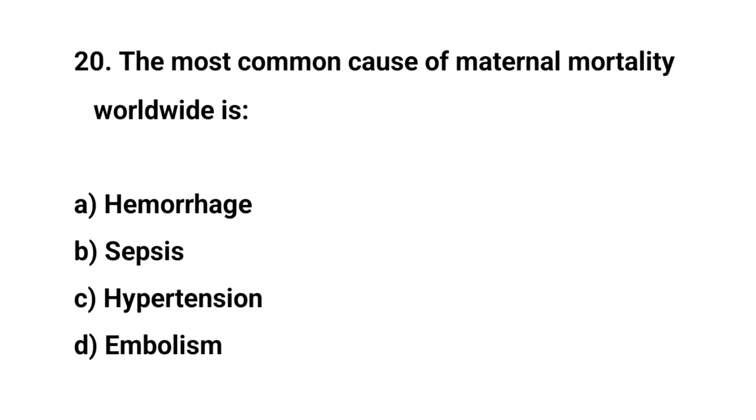Question number 20. The most common cause of maternal mortality worldwide is? The right answer is A: hemorrhage.